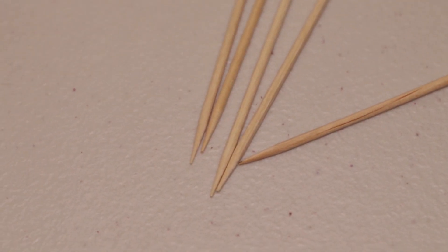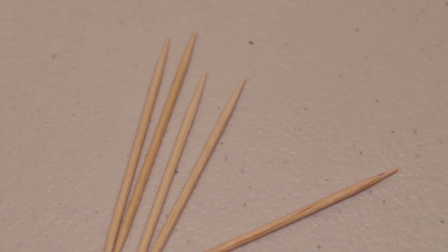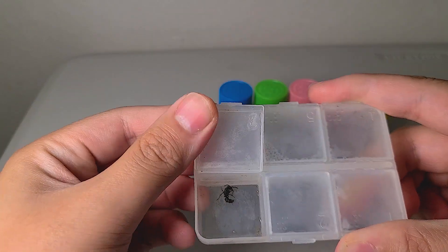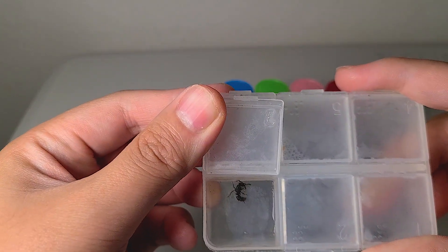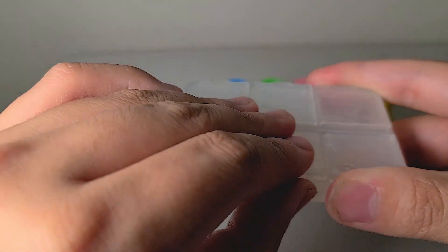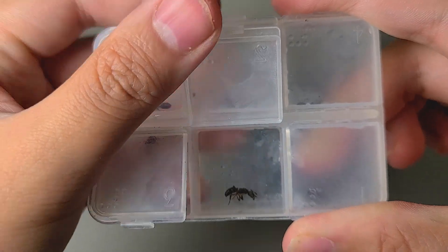I'm going to use a toothpick as a brush. Since ants cannot move well in cold conditions, I froze the queens for a while and then painted them. If you want to paint your ants after watching this video, be very careful not to freeze the ants to death.